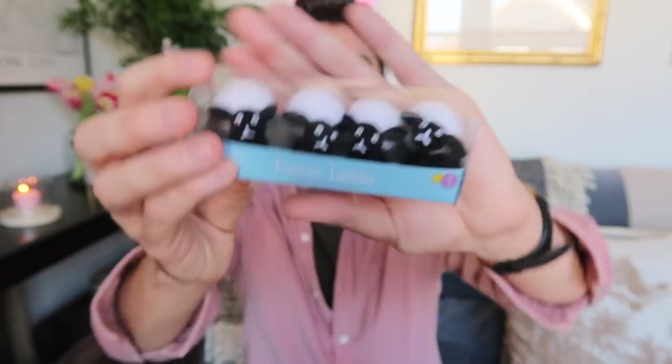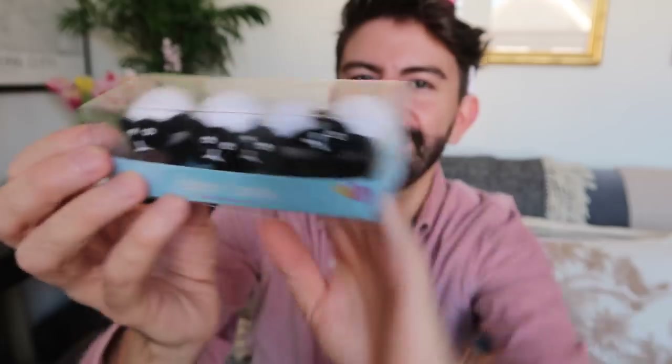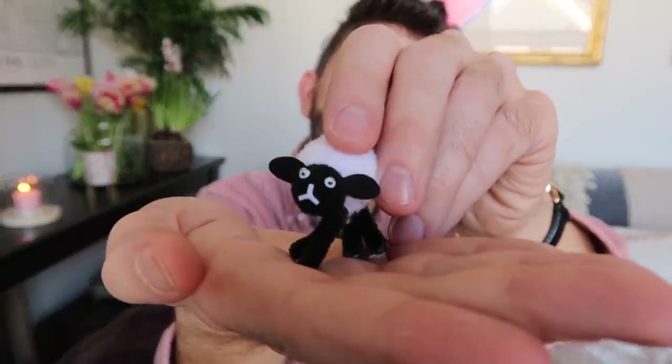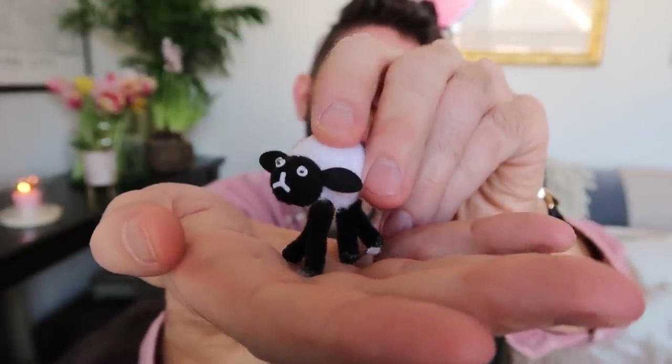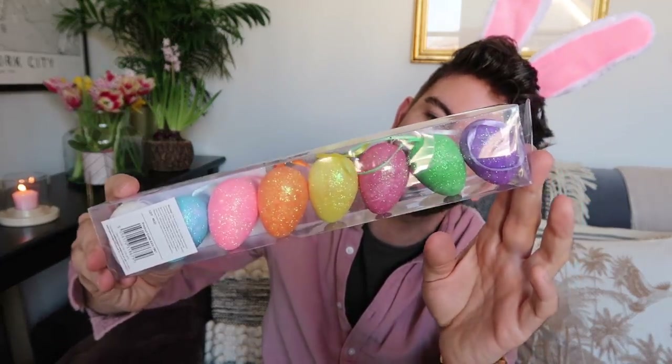If you're not into chicks and want different Easter animals, they also do little baby lambs. These Easter lambs are so funny — they remind me of Wallace and Gromit, with those funny eyes. Oh, I think I might have ripped his legs off — sorry mate, I'll glue those back on! They're not looking too happy but we will sort that out with the glue gun.